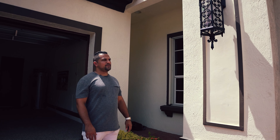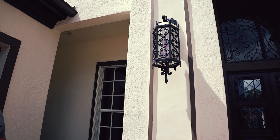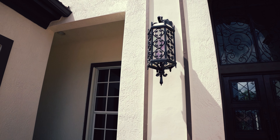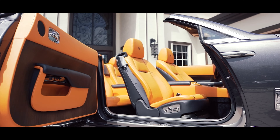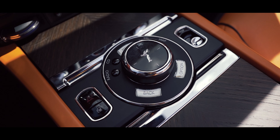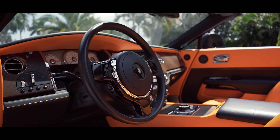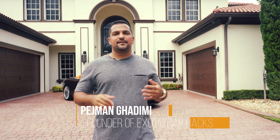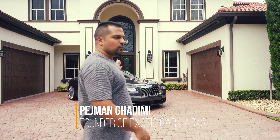I'm trying to see how to replace these bulbs and it's not working very well — handymanning was never my forte. Hey guys, PJ here back with Exotic Car Hacks, and today we are looking at my new Rolls-Royce Dawn.